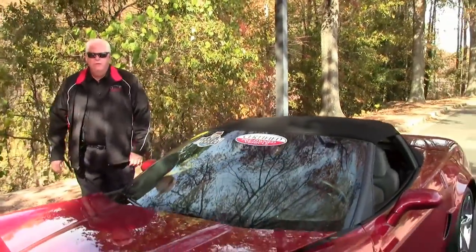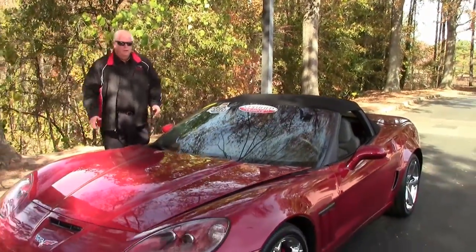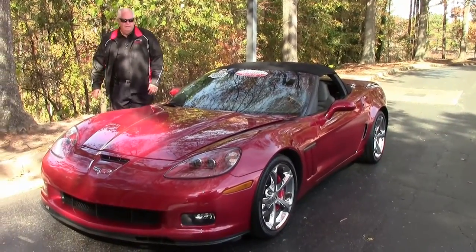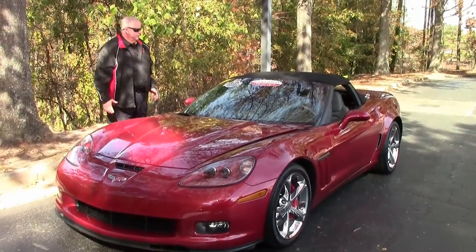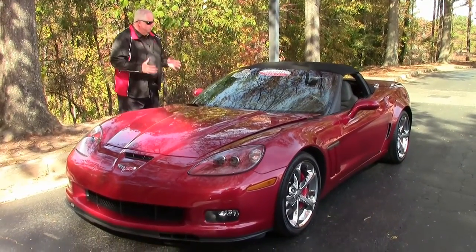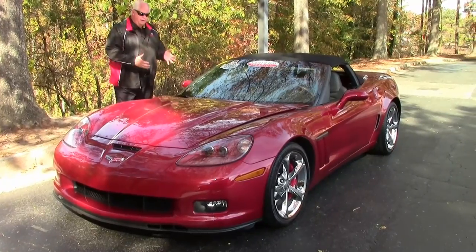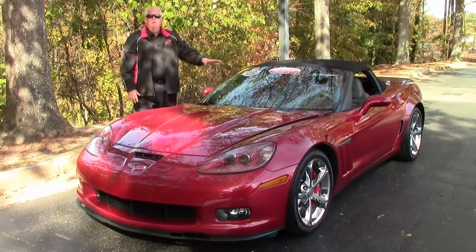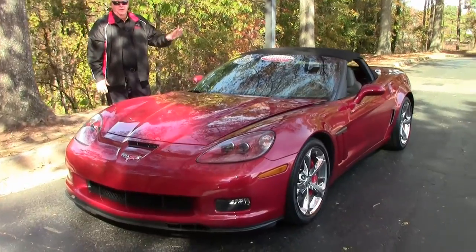Hello folks, welcome to Bivette in Atlanta, Georgia. My name's Rick Engel. Today I'm going to present to you this absolutely fantastic, gorgeous 2012 Grand Sport 3LT Crystal Red, nice crystal red, with a two-tone black and gray interior.